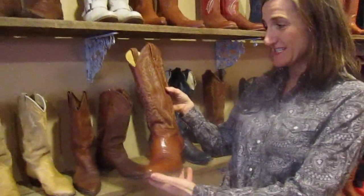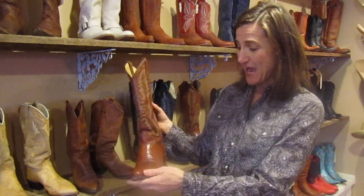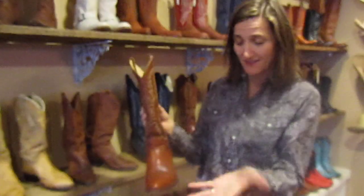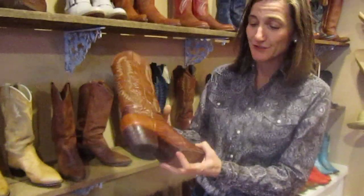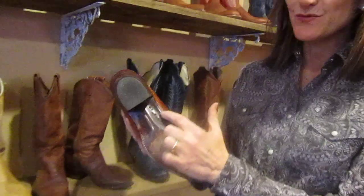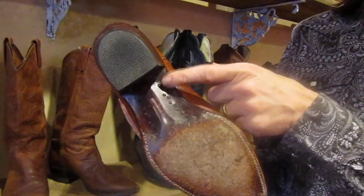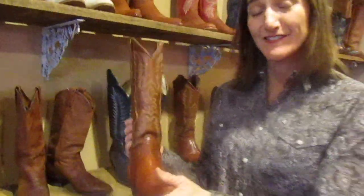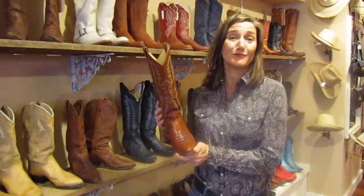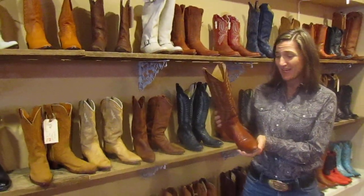This is an old Justin boot. You can see the quality in the stitching and in the exotic materials that they use. The other thing you look for in a vintage boot is to make sure it's rolled and pegged. This is a steel shank that's in here, and this is what makes a Western boot — even one with a pointy toe — really comfortable, so a cowboy could wear it all day long working on the range.